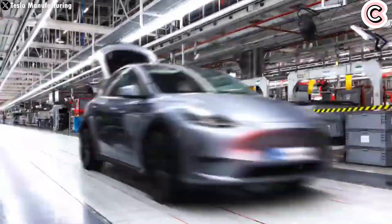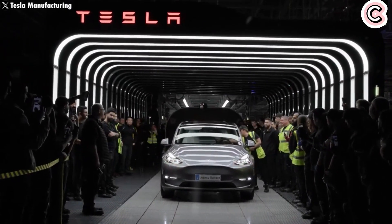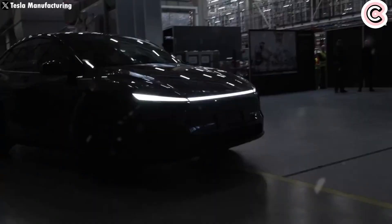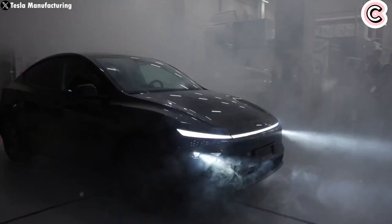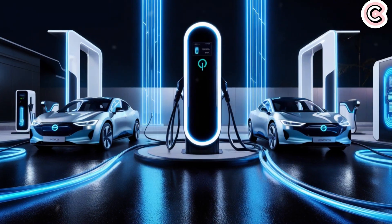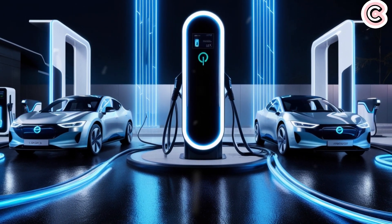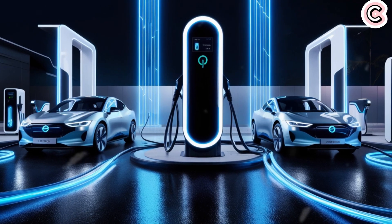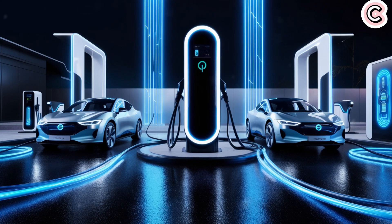That's why EV batteries are always being studied to find better and cheaper solutions. Take Tesla as an example — it took them three years from announcement to production for their 4680 battery, which is seen as one of the most advanced EV batteries in the world right now. But Tesla's main competitor isn't waiting around. BYD is planning to release a new electric vehicle this June with a battery that can be fully charged in just five minutes.